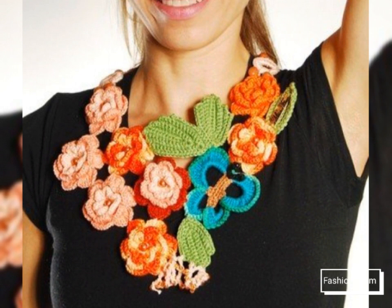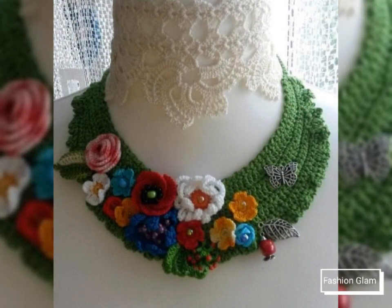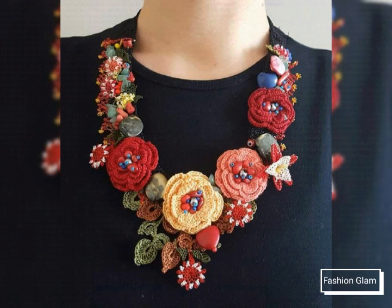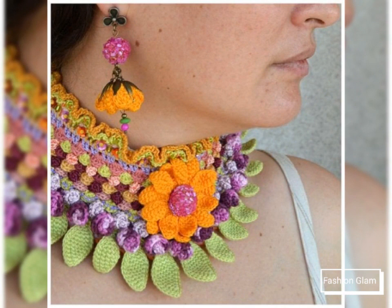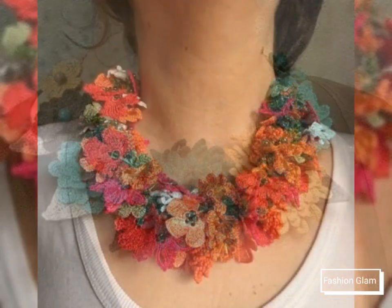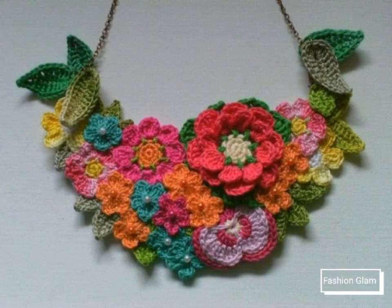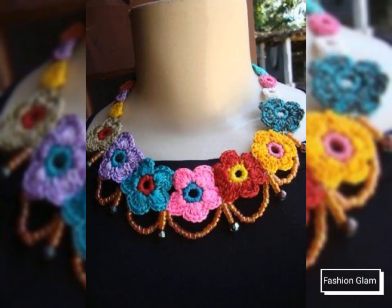Here we are showing you western women's casual wear and formal wear summer spring floral pattern statement necklace design ideas. In this video you will find different types of crochet necklace patterns so that you can come up with some really cool ideas from our videos. I hope you are going to love this awesome and beautiful collection of floral patterns, crochet bib necklace, statement necklace, and collar necklace design ideas.